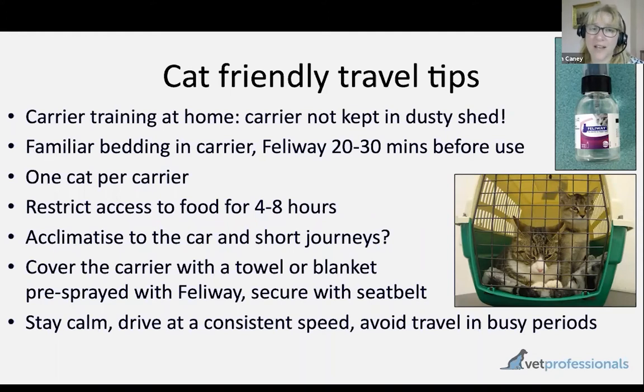For cats that struggle with being sick on car journeys, withholding food can be helpful, though it's possibly not otherwise required for a blood pressure assessment. Acclimatising to car journeys can help. Make sure the carrier is well secured and ideally covered with a Feliway-sprayed towel or blanket, and try not to travel when traffic might be difficult.